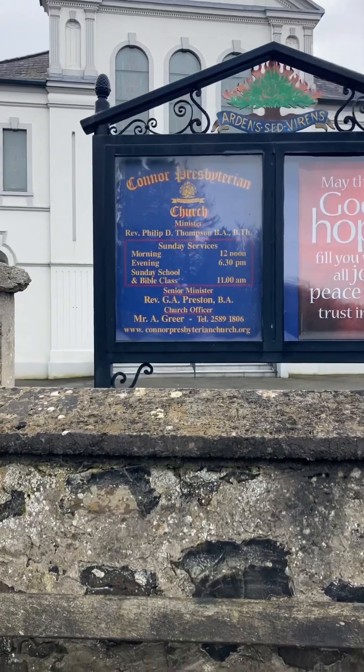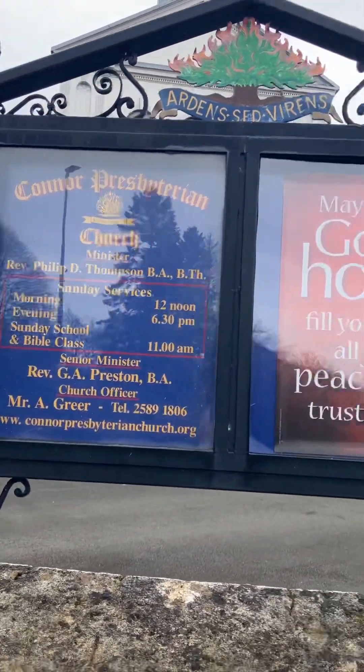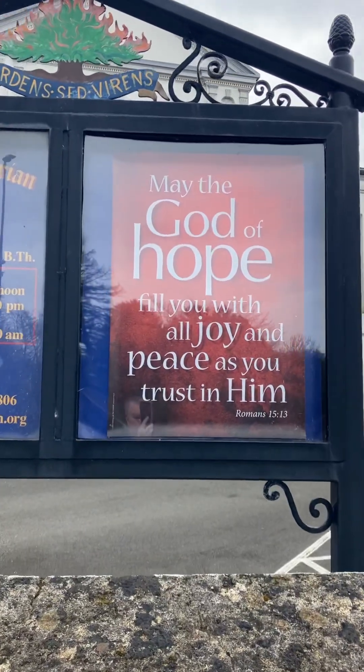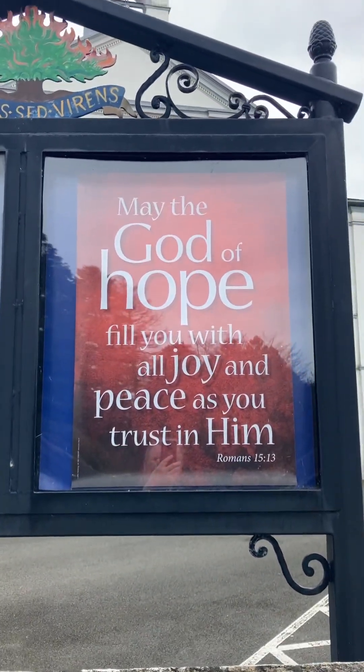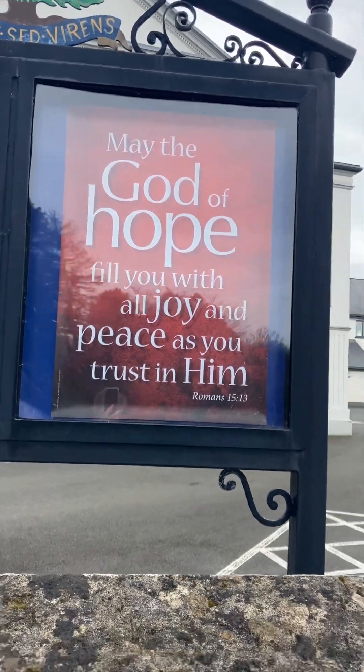The Lord was pouring out the revival fire of the Holy Spirit. Here you can see Connor Presbyterian Church. 'May the God of hope fill you with all joy and peace as you trust in him' — Romans 15:13.